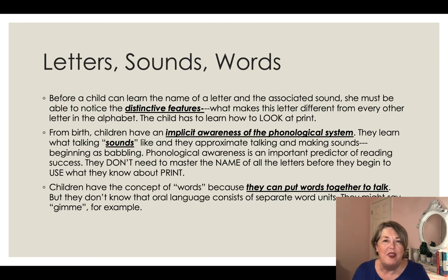Children don't need to master the name of a letter in order to begin to use print. And then they develop the concept of words — once they can put words together and talk, they may not yet know that language has distinctive units we call words. Children begin to imitate talk. I've seen children memorize songs, scripture, the Pledge of Allegiance at a very young age. They don't articulate perfectly, but they are beginning to put it together. So if a child can see, hear, and talk, they can learn to read.